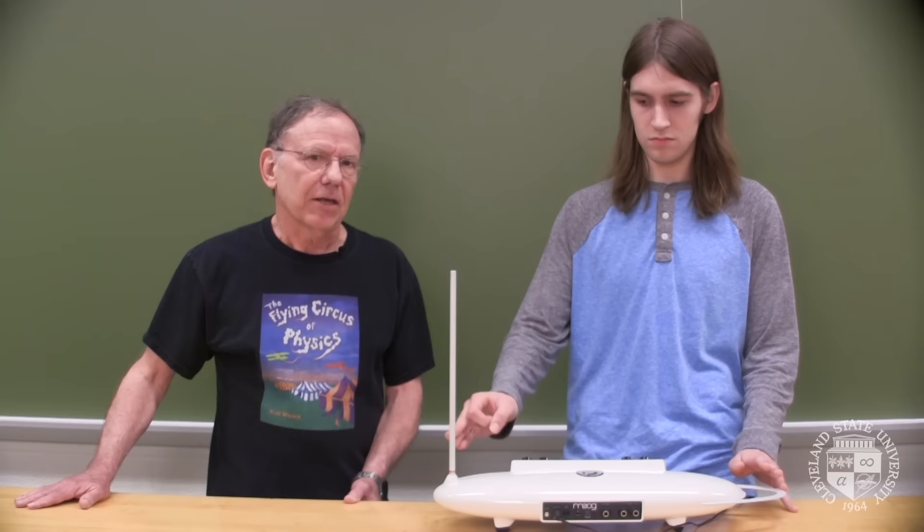Thanks for watching. See you next time on the Flying Circus of Physics. Just remember, physics is everywhere, even in spooky music.